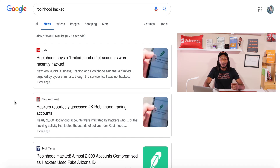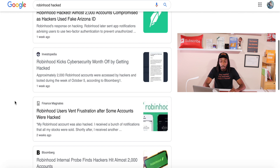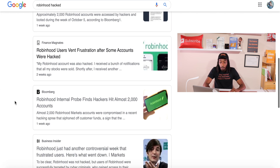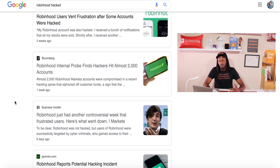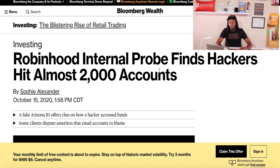I'm going to be showing you an article on Bloomberg. There are a ton of different articles you can go to — if you just go to Google and type in 'Robinhood hack,' you can see there are a ton of articles: CNN, New York Post, Tech Times, Investopedia, Bloomberg. Bloomberg is the article I'm briefly going to share with you. The headline reads: 'Robinhood Internal Pro Funds — Hackers Hit Almost 2,000 Accounts.'